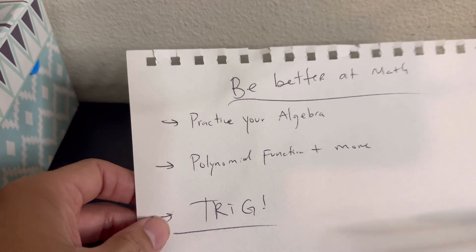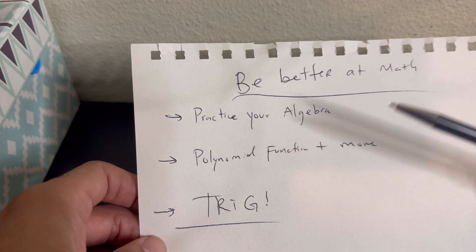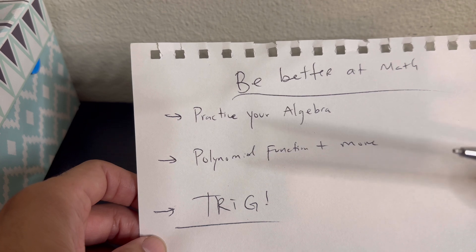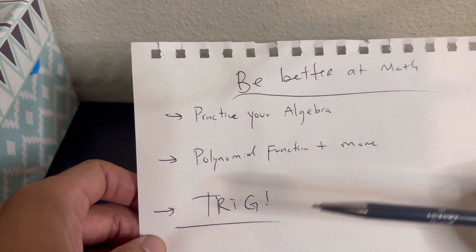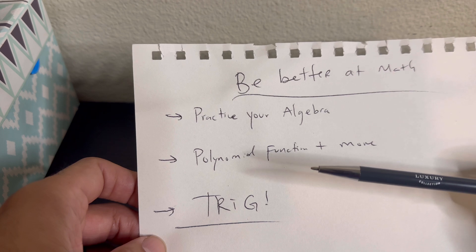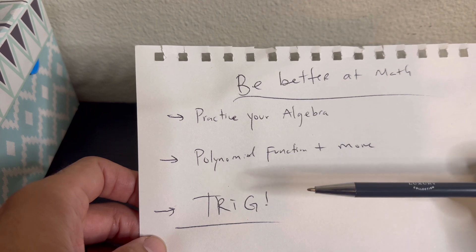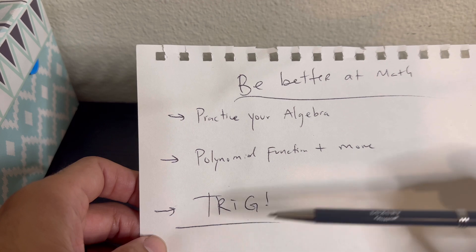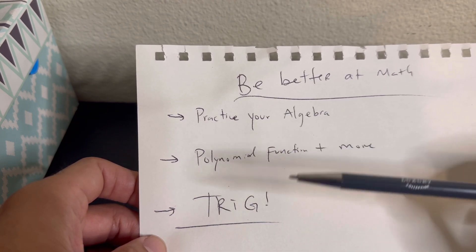And that leads to the next one: trig — most importantly, the unit circle. I know a lot of people say you don't need to memorize it, and you really don't, but I always highly recommend that you do. I think you should memorize the unit circle. I remember when I skipped pre-calculus and had to learn it on my own. When it came to calculus, I had a whiteboard at home and I would literally just write the unit circle with all the coordinates and all the radians over and over again, to the point where it was almost muscle memory for me.